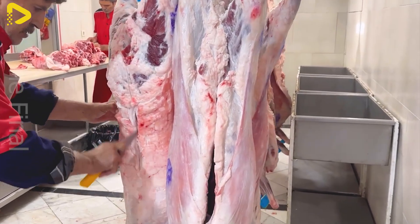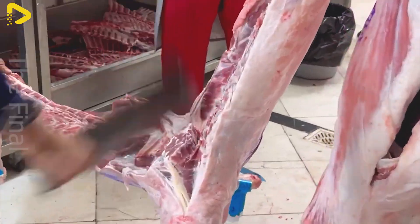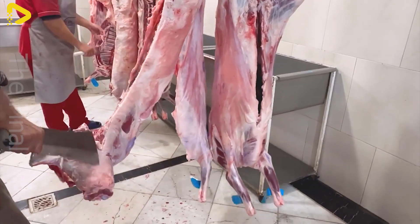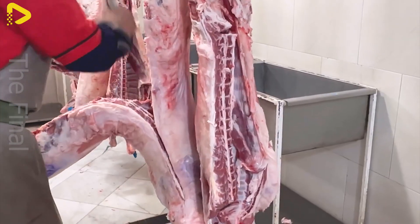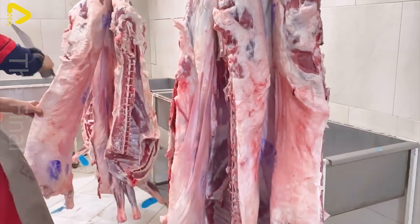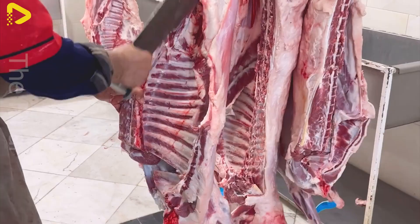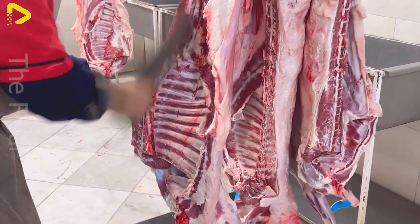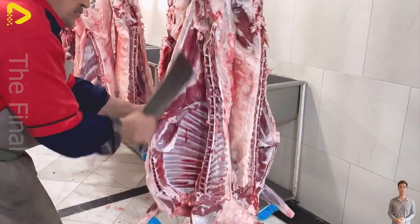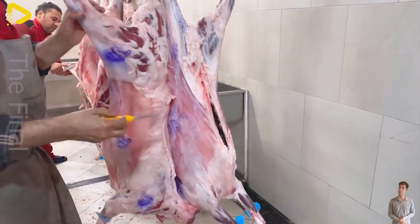Sheep farming is generating significant economic value for many countries around the world, thanks to the diverse benefits from meat, milk, and wool. Australia and New Zealand export millions of tons of sheep meat and wool globally each year. In Australia alone, according to 2023 data, over $3.6 billion was earned from sheep meat exports. China leads the world in sheep population, with over 160 million head, primarily serving domestic consumption and exports to other Asian countries.